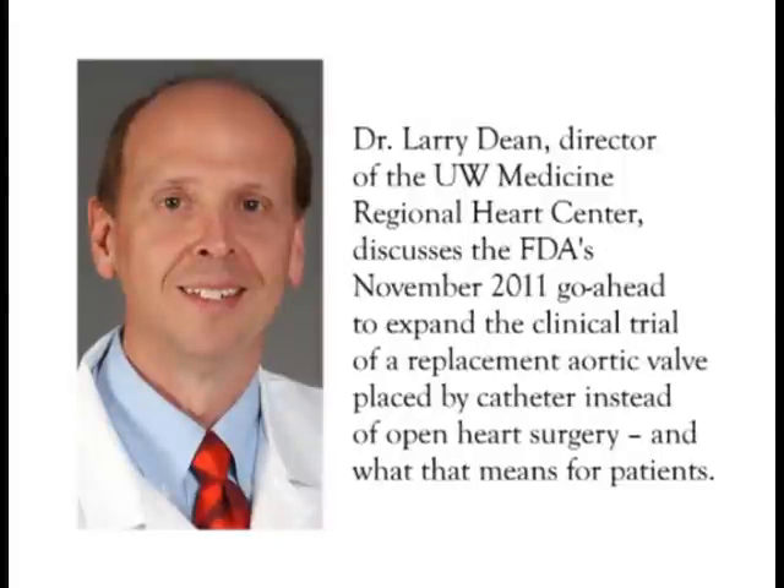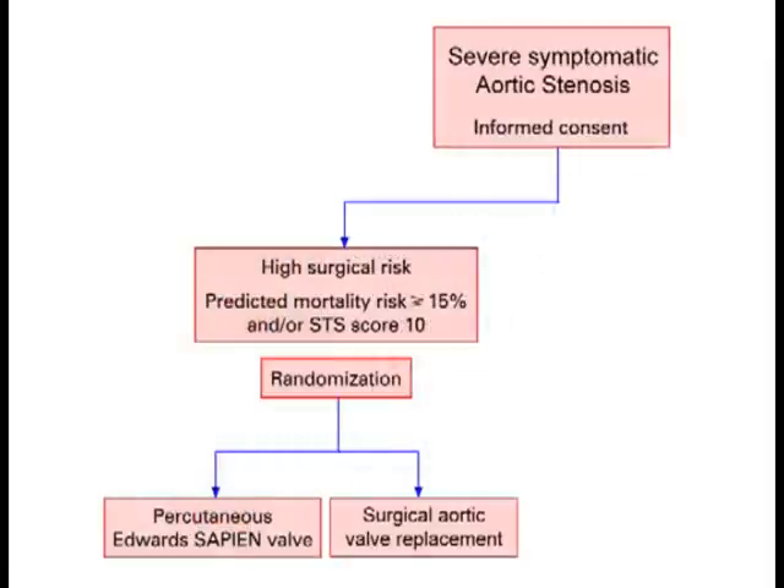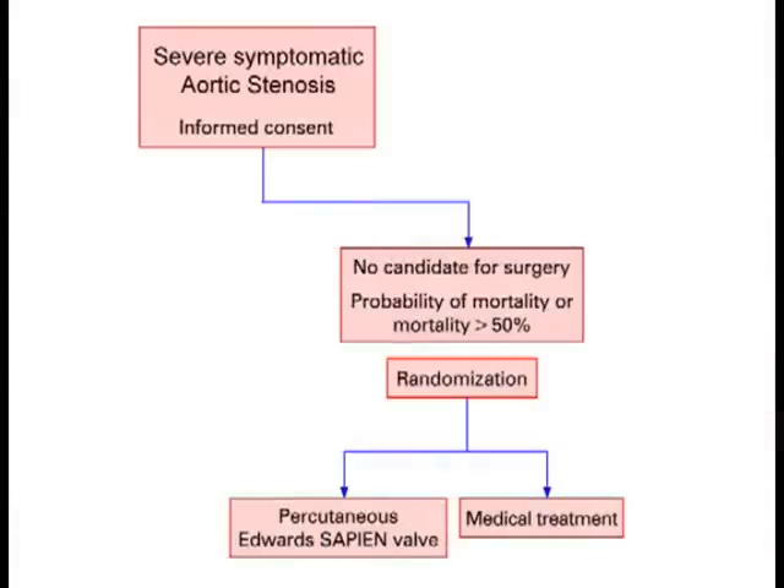UW Medicine Regional Heart Center was part of this original trial over the last three years, and we've done 50 to 100 patients. There were two parts to the trial. One was a surgical part — those were people who were at higher risk for surgery, but they could have surgery with a higher risk of dying. What's been approved by the FDA is the other group of patients in that trial — patients who have no surgical option.